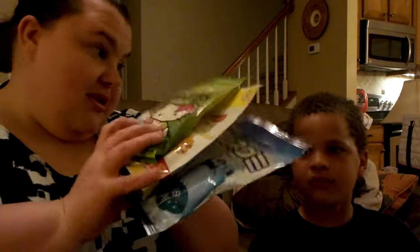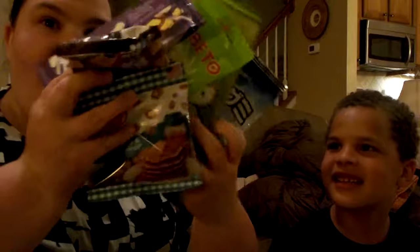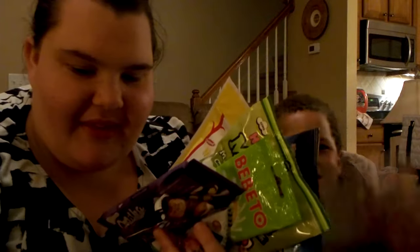We're going to be doing a taste test. Yesterday we went to one of my favorite stores, World Market. And what did we get? A bunch of candy. We got all these different things — I can't get it all to try. So let's see what we have.